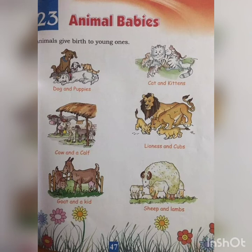Animals give birth to young ones, just like human beings. When dogs give birth, their young ones are called puppies — P-U-P-P-I-E-S. Puppies.